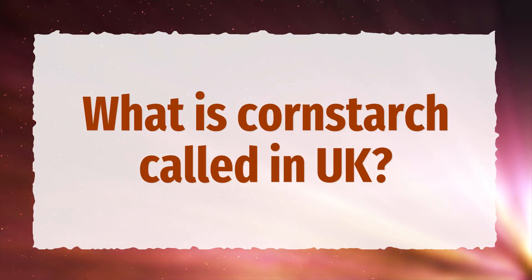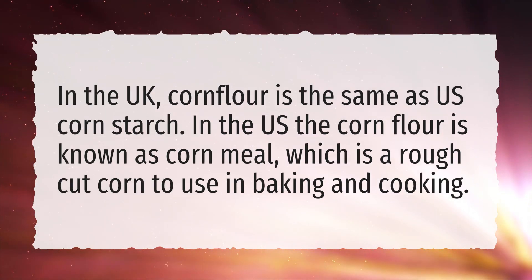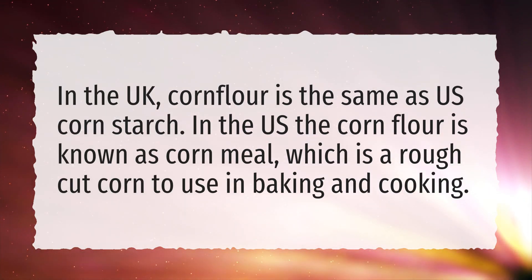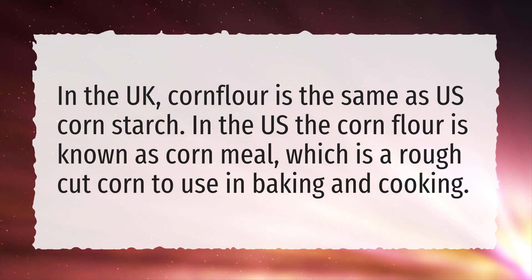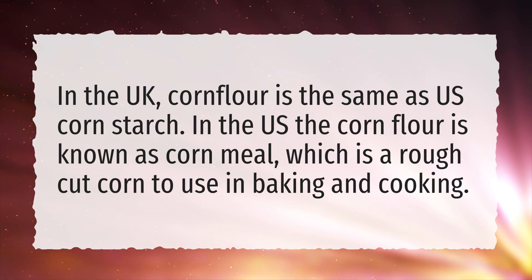What is cornstarch called in the UK? In the UK, cornflour is the same as US cornstarch. In the US, cornflour is known as cornmeal, which is a rough cut corn used in baking and cooking.